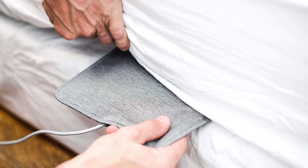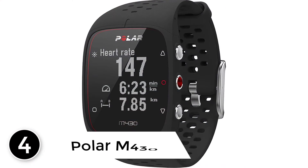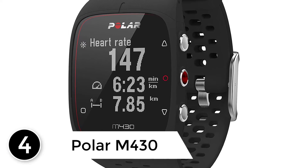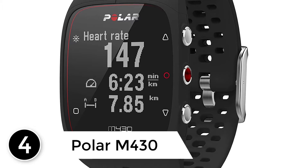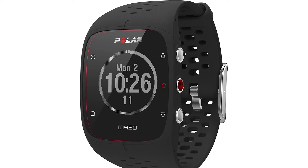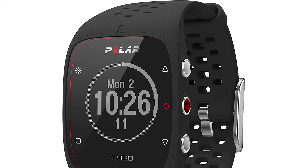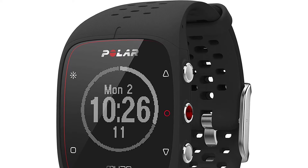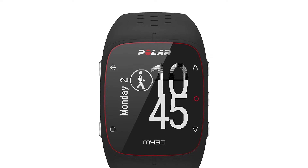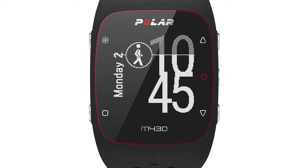Without further ado, let's take a closer look at number four: the Polar M430. Most of the best sleep tracking sensors are inside fitness trackers or smartwatches, and they deliver more value because they offer tons of other functions besides sleep tracking. Such a device is the Polar M430 — essentially a fitness tracker dedicated for runners, but thanks to its wide range of sensors, it can do so many things accurately and precisely.